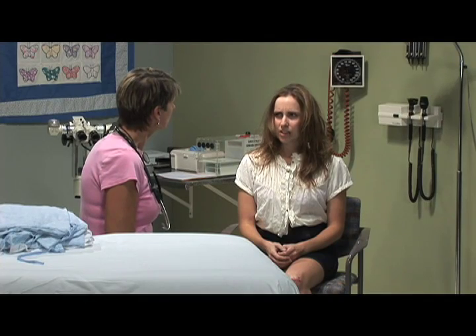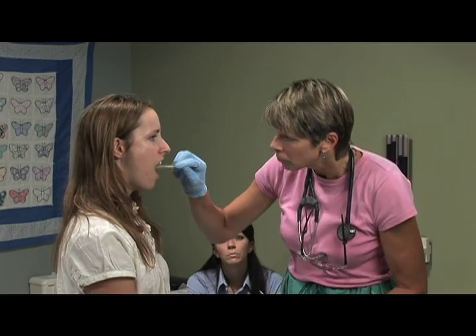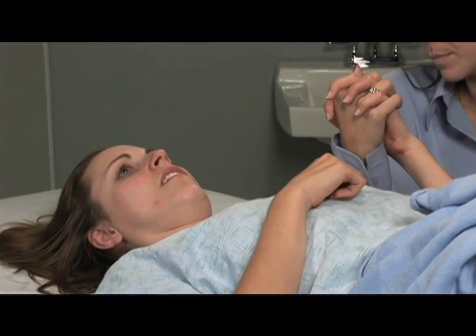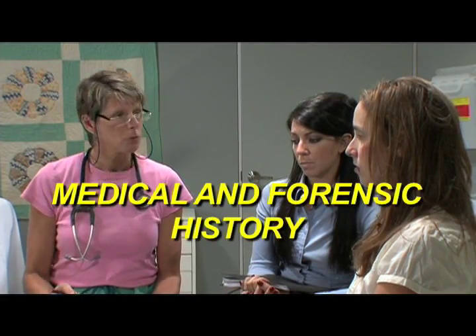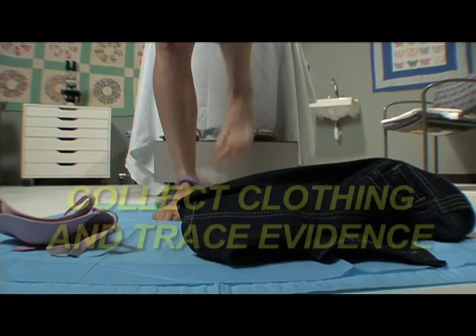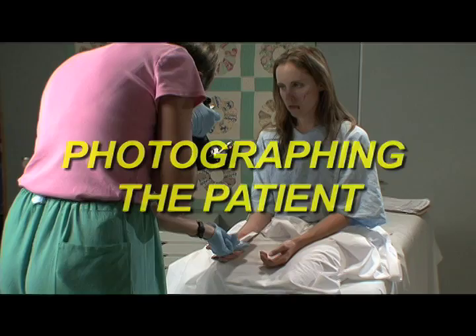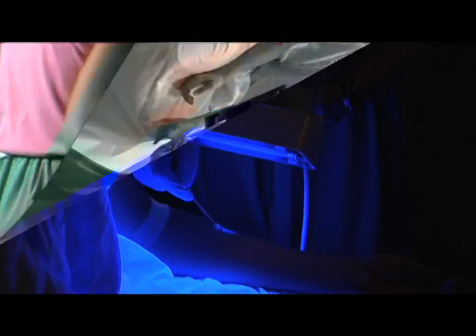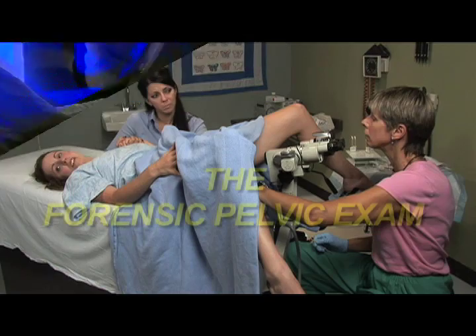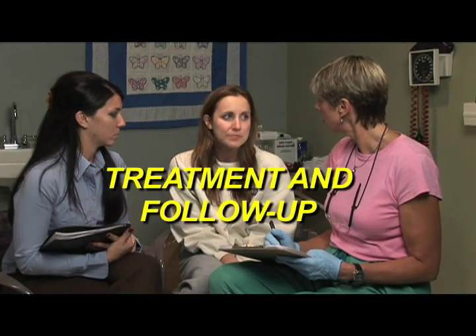This one-hour production demonstrates the forensic medical exam for sexual assault victims. It shows the skills essential to conducting the forensic exam in a gentle, non-traumatic way for the patient. Viewers see how to take a complete medical and forensic history, conduct the forensic medical examination, collect clothing and trace evidence, shoot forensic photographs, complete a Woods Lamp evaluation, conduct a forensic pelvic exam, and provide treatment and follow-up.